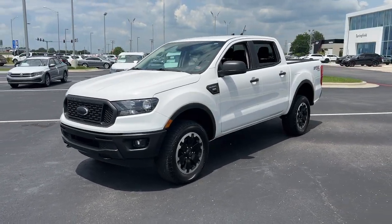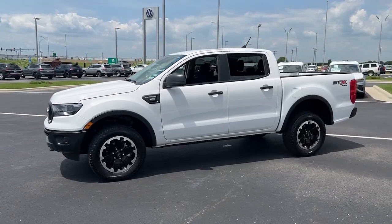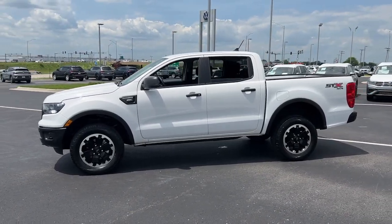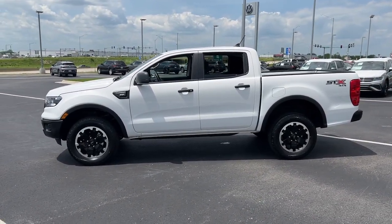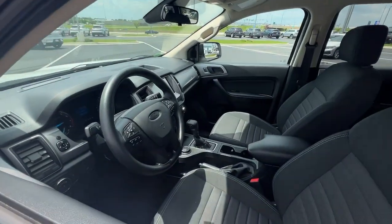Here's a Ford Ranger, the midsize pickup that's both smart and tough. With features like smart terrain management and driver assist tech, straightforward controls, and a rugged, dependable build, this truck helps you make the most of your outdoor lifestyle.